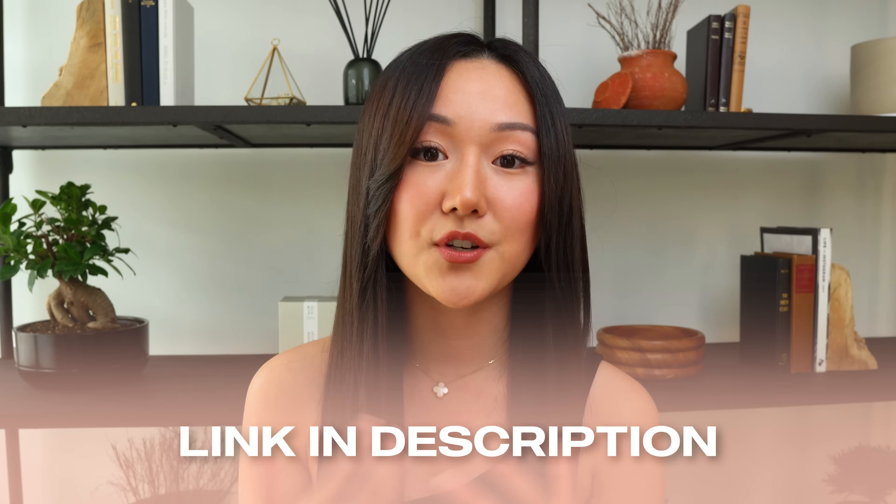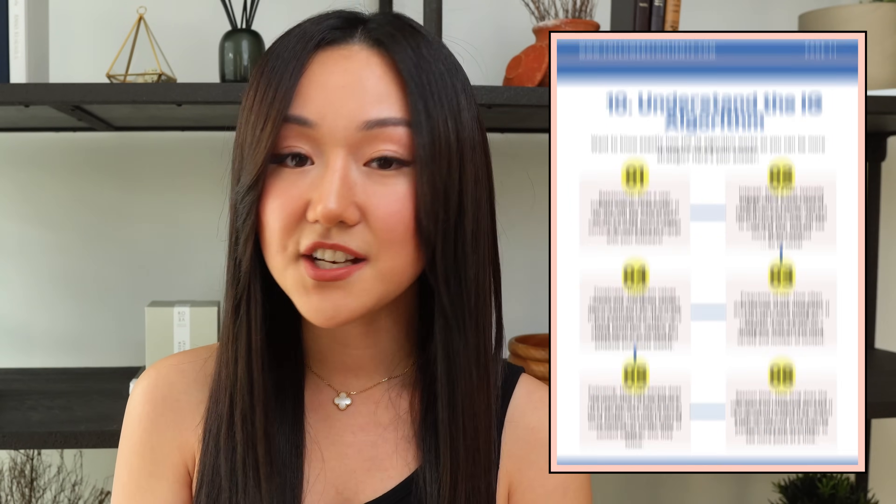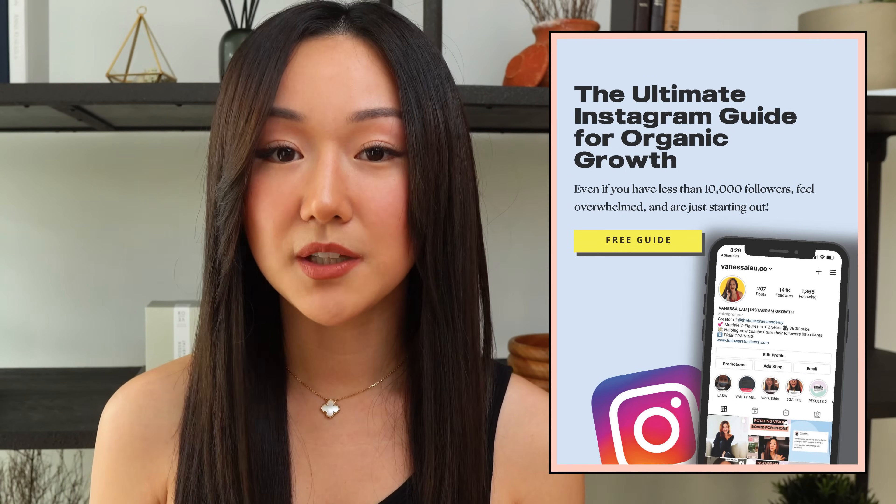If you want to dive deeper into Instagram and build a solid foundation for your account, click the link in my description box or comment section below. I have a free guide with pages and pages of tips covering Instagram Reels, Instagram Stories, IG bio, hashtags, and so much more. I post a lot of content on social media, entrepreneurship, marketing, and coaching, so while you wait for next week's video, check out these two videos I have here as well. I appreciate you — I hope you have a great day, a great week, and a great life. I'll see you in my next video. Bye!